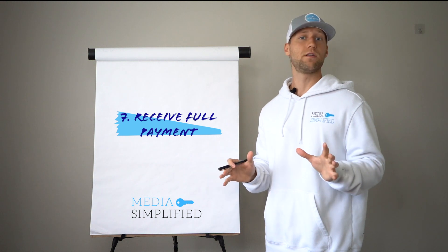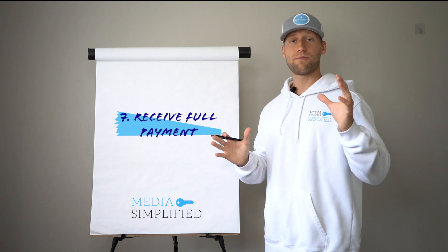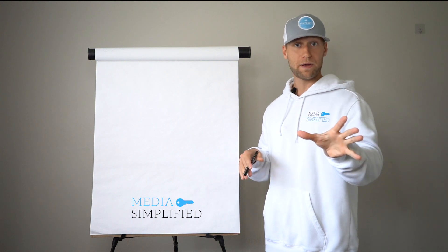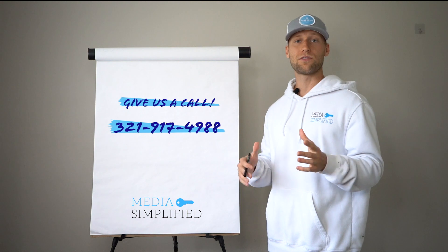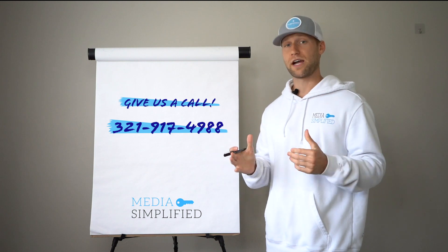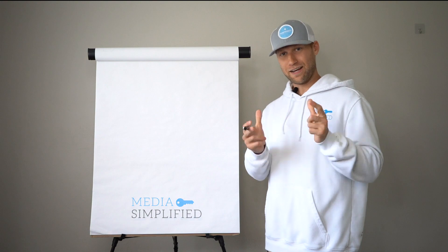Guys, this process is so easy — it's rinse and repeat, very little expense to the homeowner, and you can make an astronomical amount of money. It's crazy how willing the insurance companies are to process these claims. If you have more questions about this process, definitely like and subscribe. You can also schedule a consultation with any of Media Simplified's consultants to learn more about how we can help scale your business to seven figures and beyond in any contracting niche. Once again, my name is Jacob — thank you so much for watching and have a wonderful day.